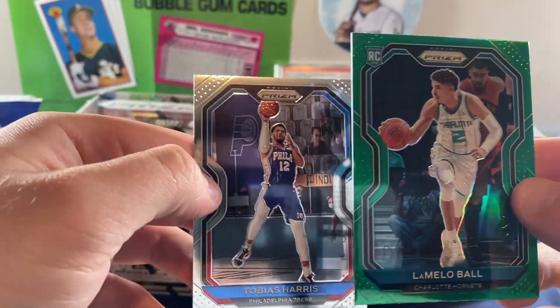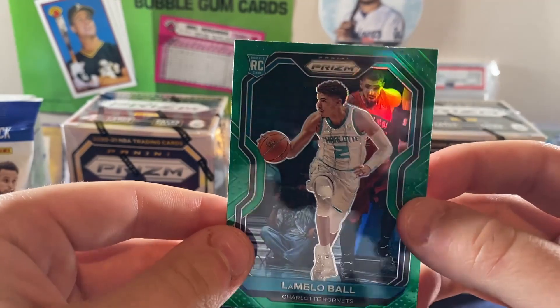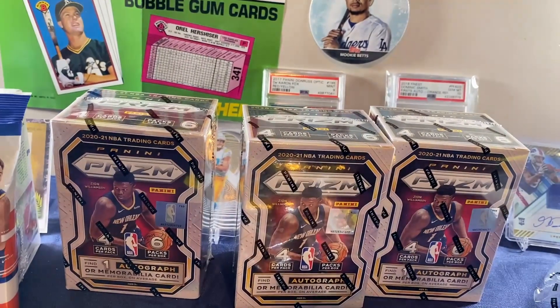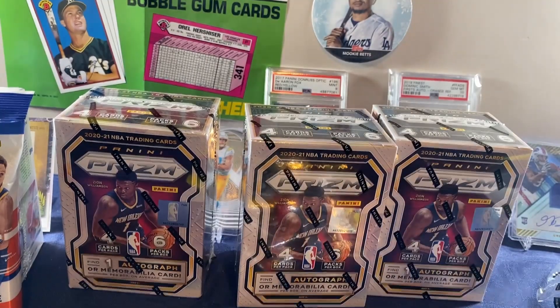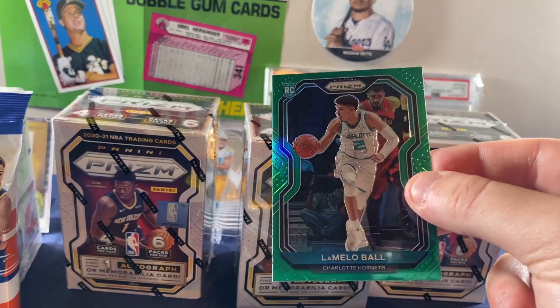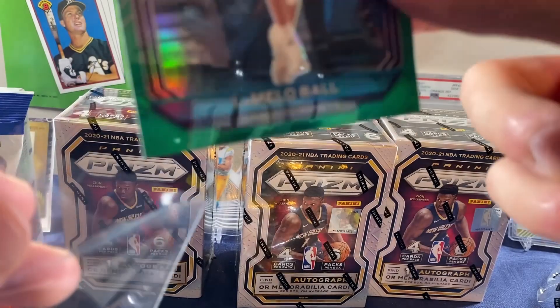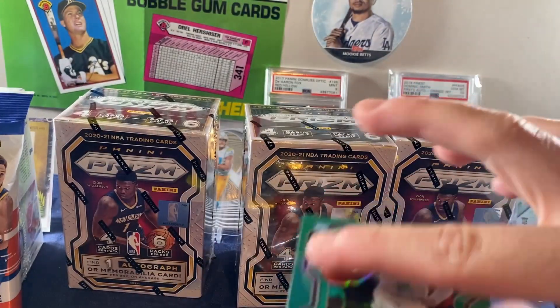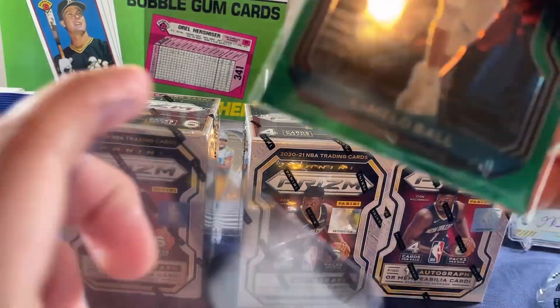Yo, guys. Oh, my freaking God. Oh, my God — he picked the pack! He picked the pack right here. He literally said out of the three, this is the one you want. Oh, my God. Give me a sleeve right now. Wow. Holy crap. What do you think? It's a little bit off-centered. Actually, I don't know, we'll see. That looks beautiful. Wow. And in the first freaking pack!